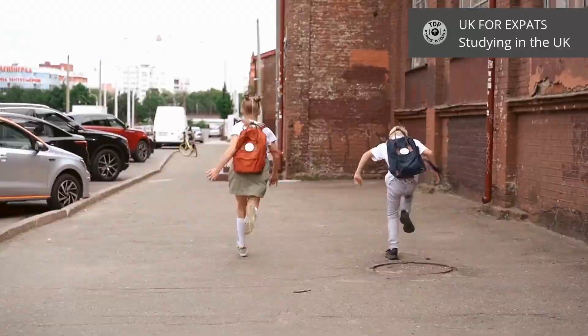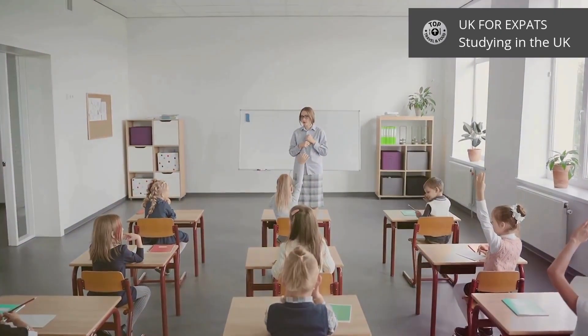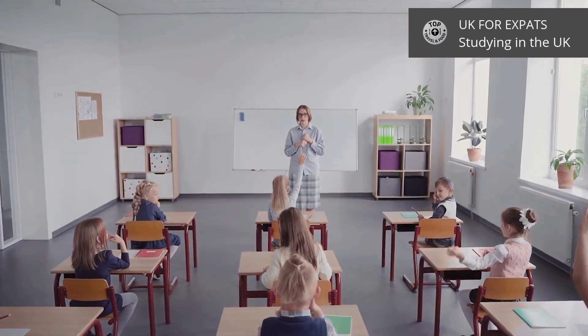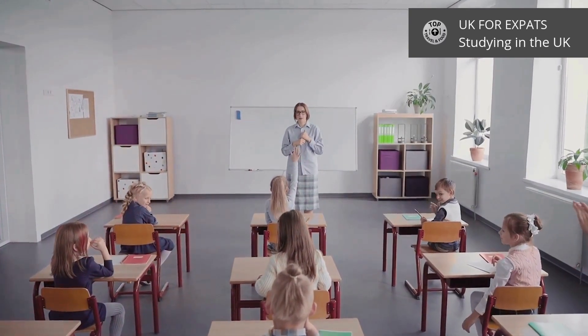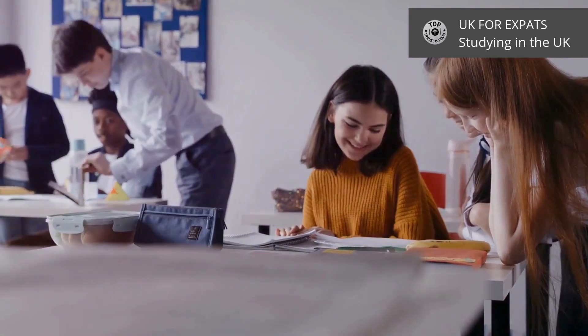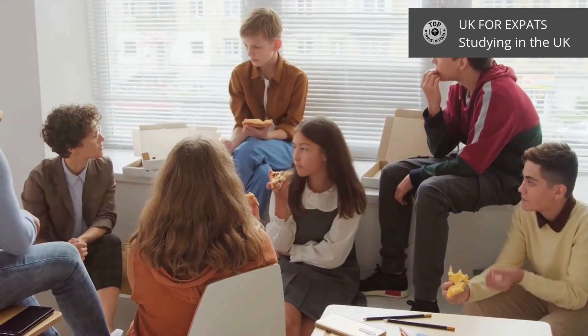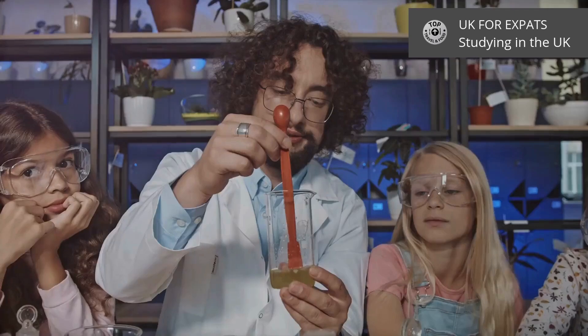Primary education starts at age 5 and continues until age 11. Then students move on to secondary education, which lasts until age 16. At the end of secondary education, students take the General Certificate of Secondary Education, called GCSE exams.